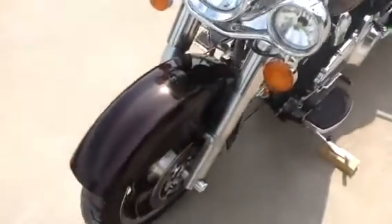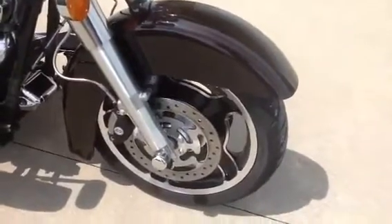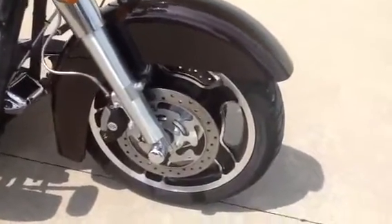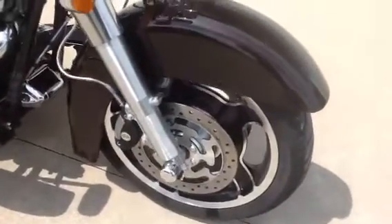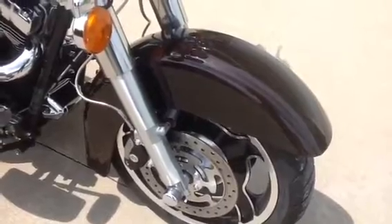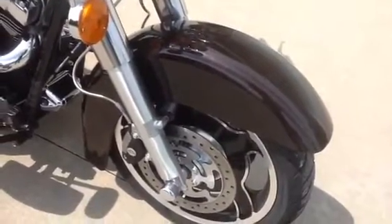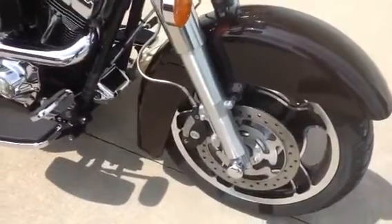The wheels have been replaced on this Road King. It has an 18 inch Street Glide front wheel and a 16 inch Street Glide rear wheel. The front fender has been replaced with a color matched Street Glide fender to give it more of a wrap around effect.